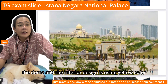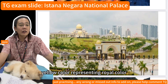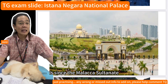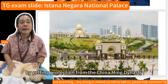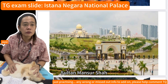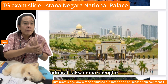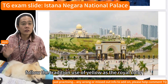The dome and interior design use yellow, the royal color. The tradition of yellow as a royal color dates back to the Melaka Sultanate, when Melaka prospered under the protection of China's Ming Dynasty. Sultan Mansur Shah received a royal robe in yellow with a dragon symbol from the Ming Emperor, delivered by Admiral Cheng Ho. This tradition of yellow as the royal color has continued until today.